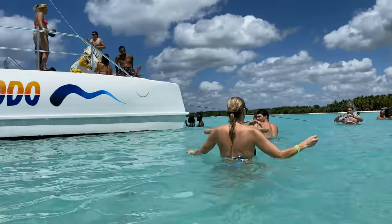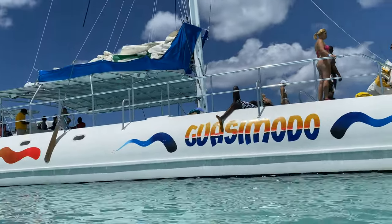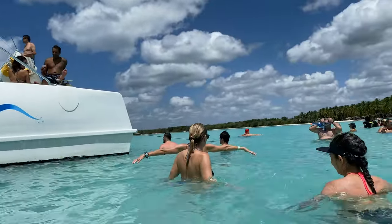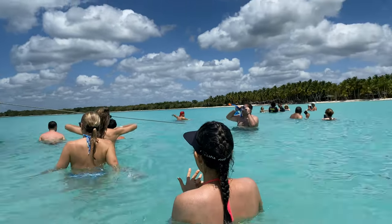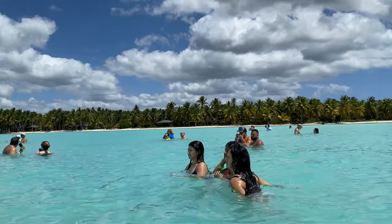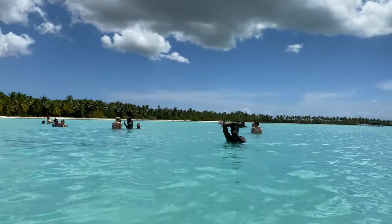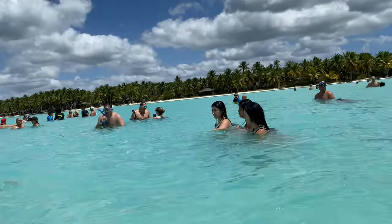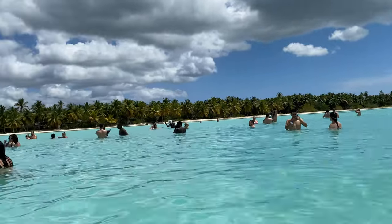Right before getting to the island, they stopped so we could swim in what they called a natural pool — really just shallow waters with crystal-clear blue water. It was stunning, something you look at in magazines. You really feel like you're in Fiji or somewhere across the world, so that was just really amazing.